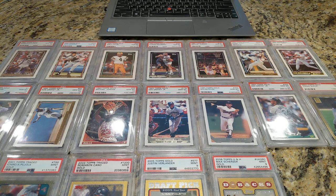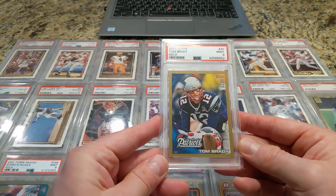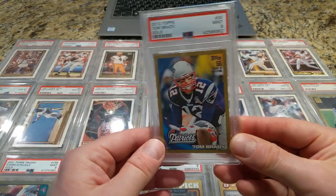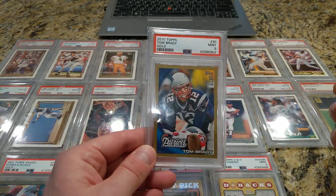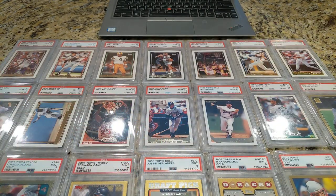Now 2010, Tom Brady. I just like the way this card looks. This is not an expensive card — maybe $35. Great-looking card of Tom Brady. I semi-PC Tom Brady, I guess — I have like a dozen or so cards of his. I just picked it up because I liked the way it looked.